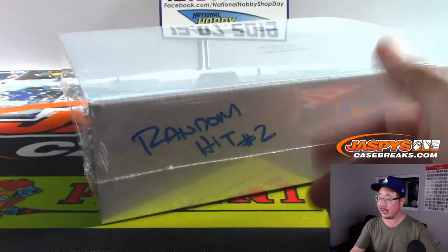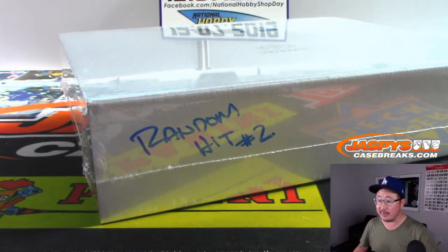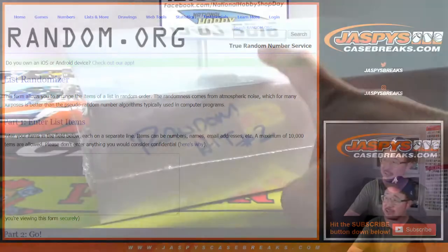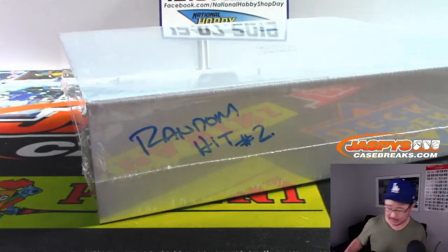We're going to pop open the box — we marked it so you know it's from the same case. We're going to pop that open and then in this blank list right here, type in your hits. Nick Jaspies is here to help us combo any hits, because sometimes there might be an extra hit in that slider box right there.